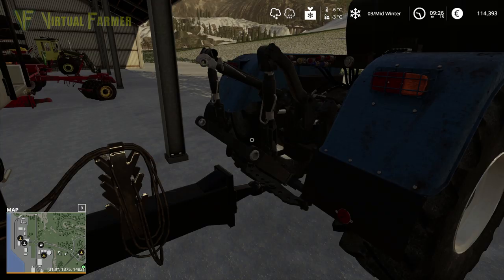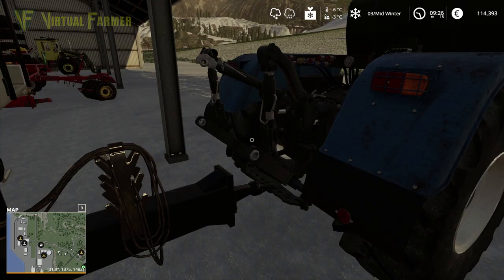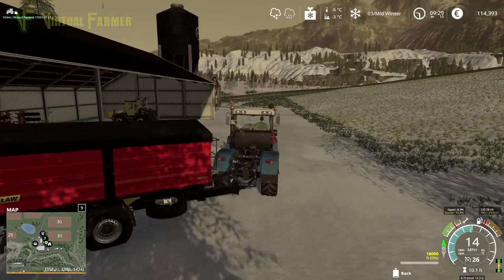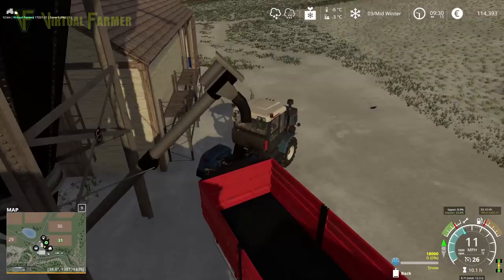I've got pounds, but we'll switch that to euros because this is a European map. There we go — €500,000 initial amount that we had. First thing we've got to do is sell off any crops we have in storage, which is quite good.